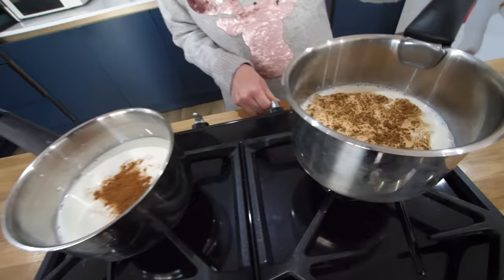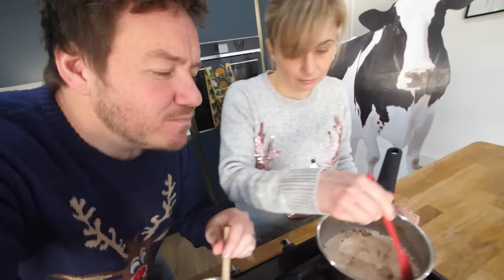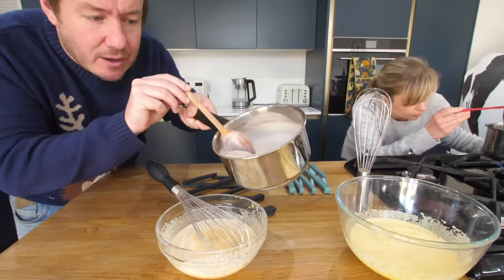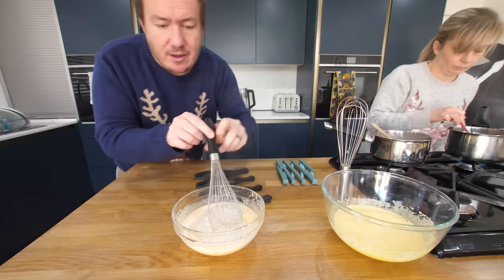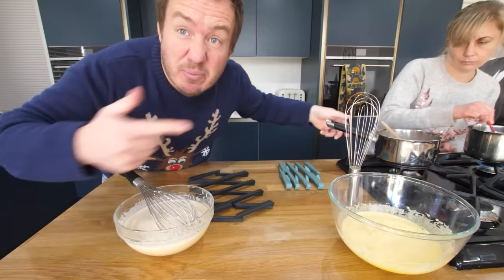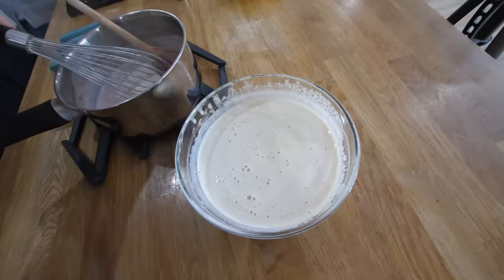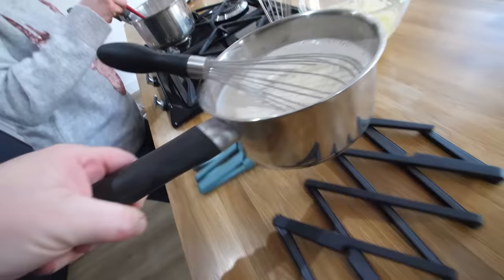So we're just going to warm this milk up - it's going to temper these eggs. It smells very Christmassy. I'm going to use this hot mixture and pour about half of it in, whisking together to slowly temper it. You want to slowly incorporate it, then dump it back in the pan once you've done about half. Add it back into the pan and back on the heat.